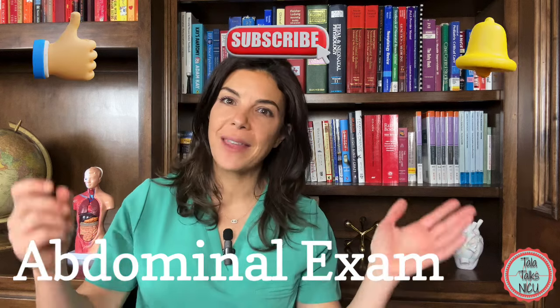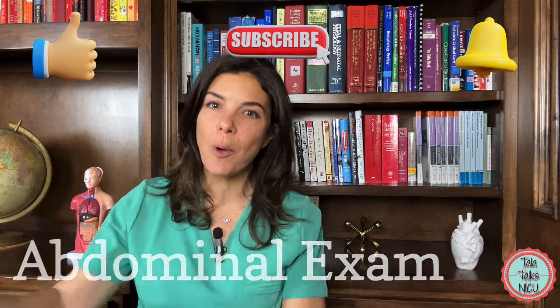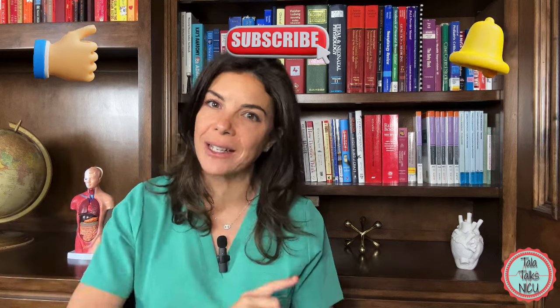Okay, and that's the abdominal exam. Remember to like this video and go watch the next video on the genital exam.